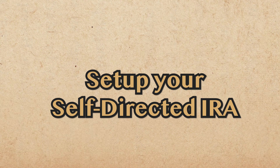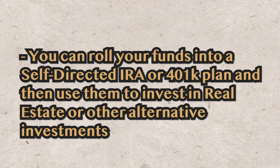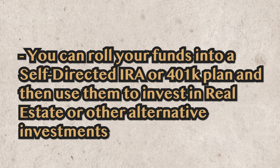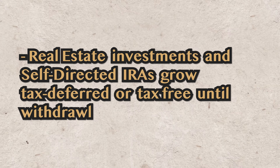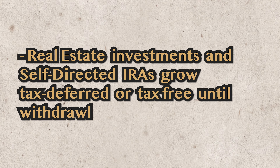Step 2 is actually setting up your self-directed IRA or 401k, because you can do this for both. You can roll your funds into a self-directed IRA or 401k plan and then use them to invest in real estate or other alternative investments. Real estate investments in self-directed IRAs grow tax-deferred or tax-free until withdrawal. You direct the money into a qualified investment, get the returns, put it back in where it grows tax-free, and then reinvest it later — essentially a sophisticated account where you're growing your money inside it.